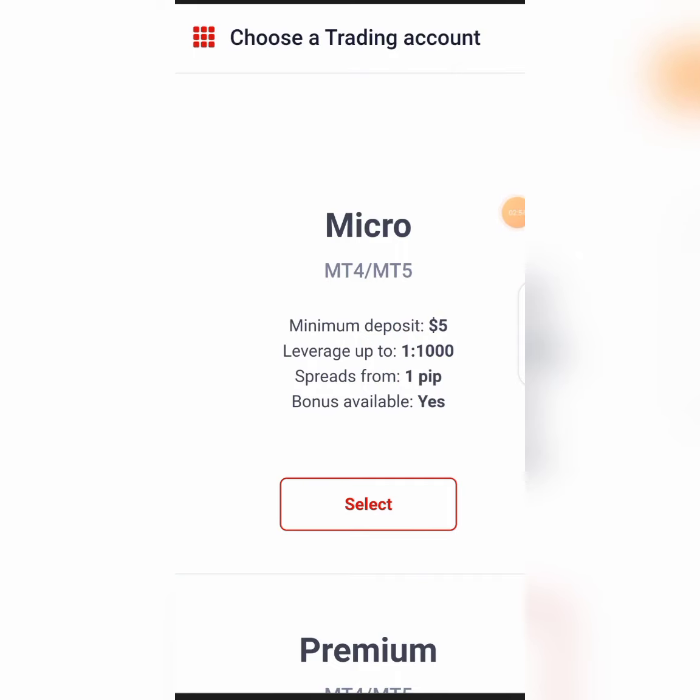They offer one to one thousand leverage — that is a very huge one. However, a very big leverage doesn't mean you should trade according to your leverage. You have to trade according to your account. If you have one to one thousand leverage with a five dollar account and you want to open ten trades, that means you are not practicing good risk management.